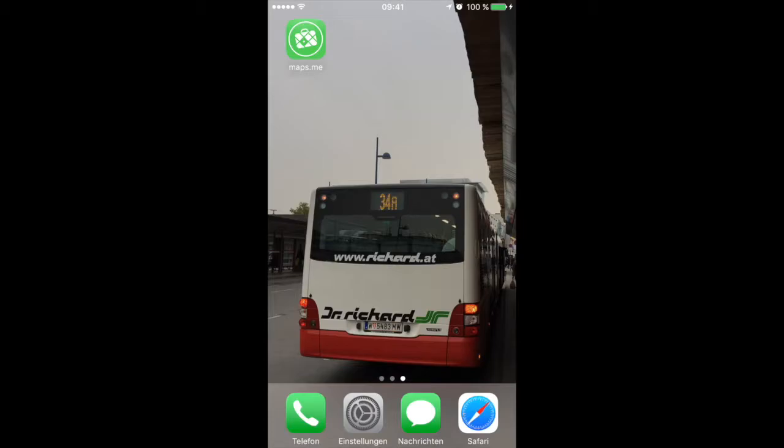Hello lovely people, this is Roman D. A few months back, nearly a year now, I made a video cautioning about maps.me where I said that the app uploads data to OpenStreetMap and you should be really careful when using it, because that's not good if your personal data ends up on OpenStreetMap.